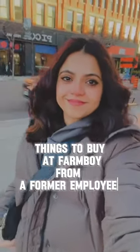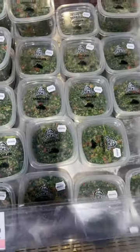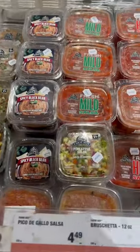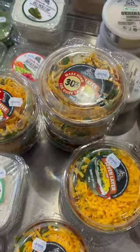Here are my favorite things to get from Farm Boy as a former employee. Always get their dips — they are so yum and they have dips from all over the world. Also look for these stickers that say 'markdown,' because these dips are going to expire in three to four days, so you get them at a discounted price.